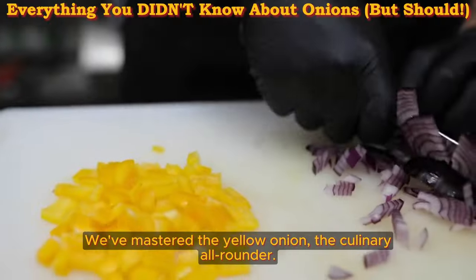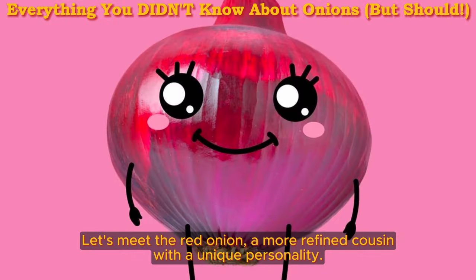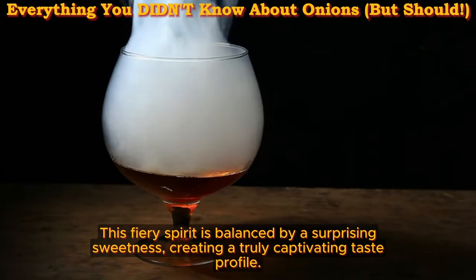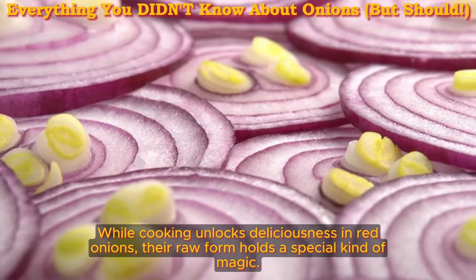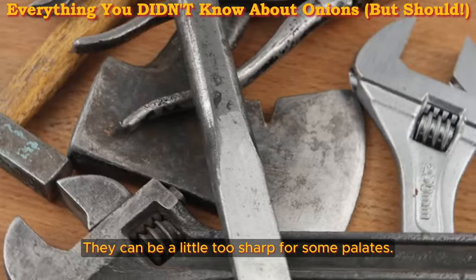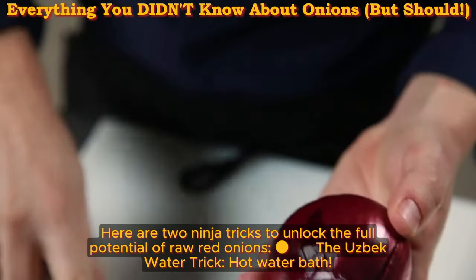The Red Onion's Flare. We've mastered the yellow onion, the culinary all-rounder, but the onion kingdom extends far beyond the golden globe. Let's meet the red onion — a more refined cousin with a unique personality. The red onion is a flavor chameleon: it boasts a clean, intense aroma that packs a punch, but this fiery spirit is balanced by a surprising sweetness, creating a truly captivating taste profile. While cooking unlocks deliciousness in red onions, their raw form holds a special kind of magic. Thinly sliced slivers add a vibrant pop to salads and sandwiches — though they can be a little too sharp for some palates.